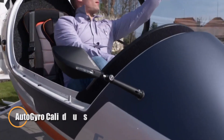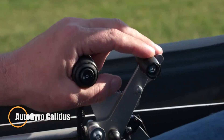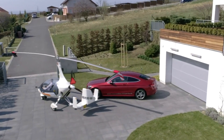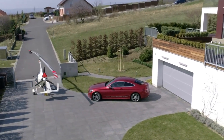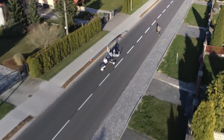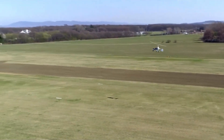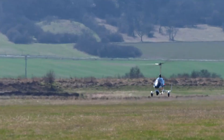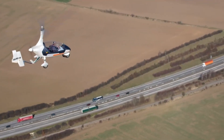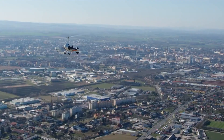The Autogyro Calidus is a versatile and sleek gyroplane designed for performance and comfort. As the first certified closed-cabin tandem gyroplane, it combines innovation with reliability, featuring a streamlined design that enhances its range and cruising speed. Its fuel tank can be expanded from 74L to 100L, making it perfect for long-distance flights, whether for leisure, training, or law enforcement. The Calidus offers a 360-degree clear canopy that provides excellent visibility while keeping both pilot and passenger comfortable in any weather.